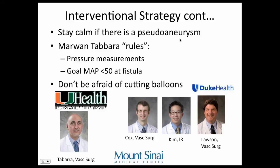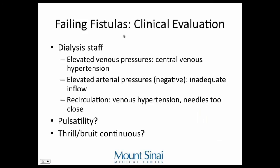A fistula that's been working for a while will sometimes stop working well. Dialysis staff might report elevated venous pressures on the machine, indicating central venous hypertension, which can develop in any fistula over time. Elevated arterial pressure — becoming more and more negative — might mean inadequate inflow causing a vacuum. Recirculation can also be an issue. If you feel a fistula and it's pulsatile rather than having a continuous thrill, that's an indicator of venous hypertension. A thrill is what you feel; a bruit is what you hear. All fistulas develop some degree of venous hypertension over time.